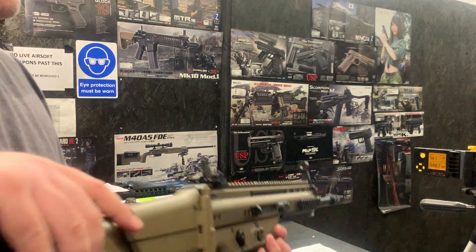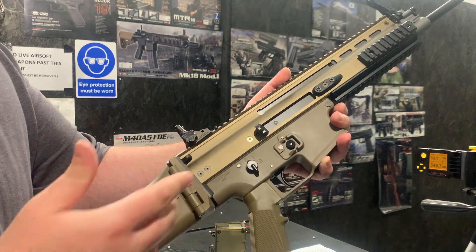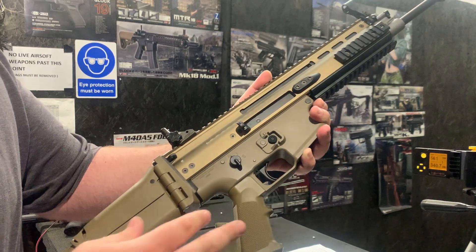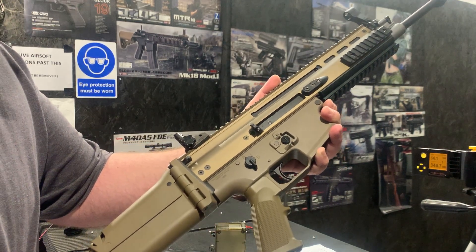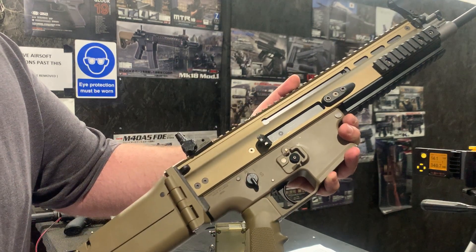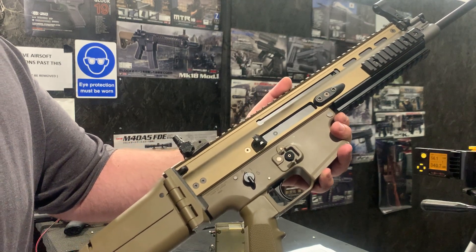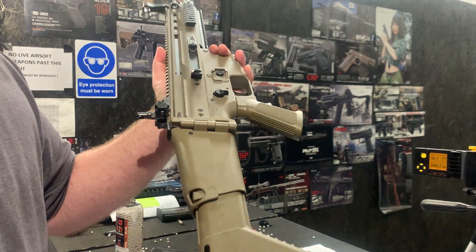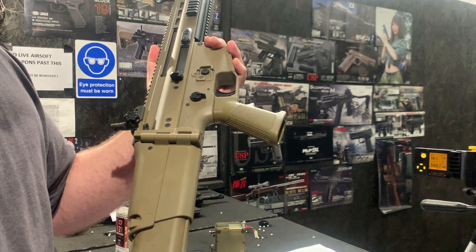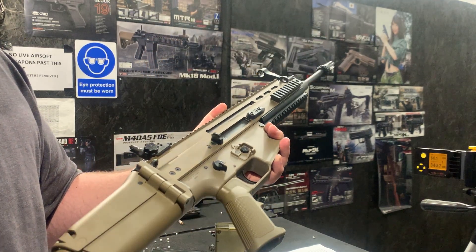Hello, welcome to another Eagle 6 test video. Today we're going to be testing this Token Marie Scar H. This one has the gate, basic Titan, ASG infinite high torque motor. It's obviously handling the heavier spring. It's got a full internal Prometheus build, obviously all the strengthened internals and the FPS increases that come with that. And the Deans battery mod at the back here, so you can fit in any Deans battery you want.